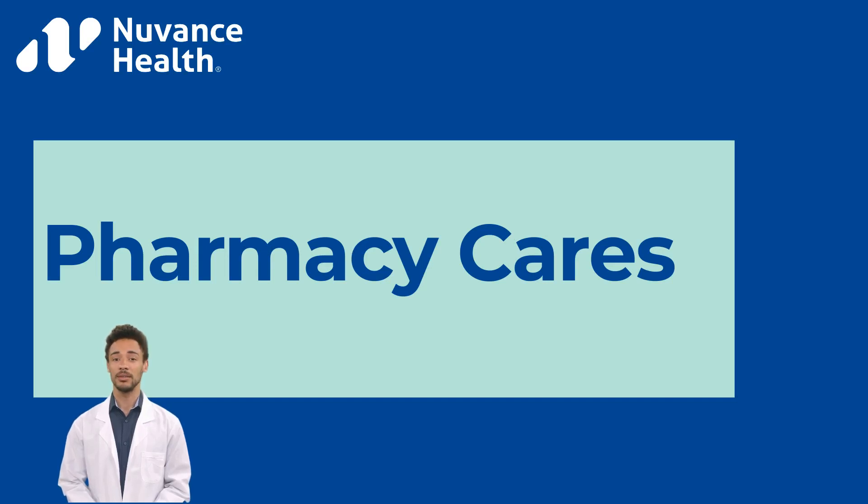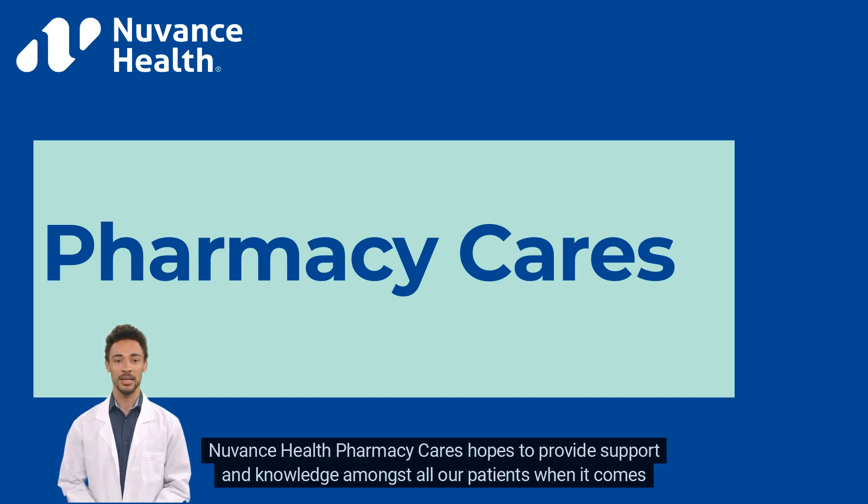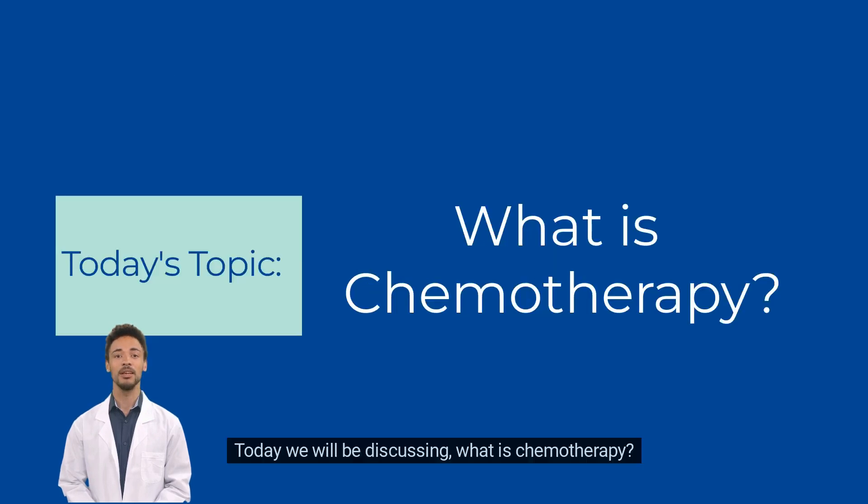Welcome to Nuvens Health Pharmacy Cares. Nuvens Health Pharmacy Cares hopes to provide support and knowledge amongst all our patients when it comes to their medications. Today we will be discussing what is chemotherapy?